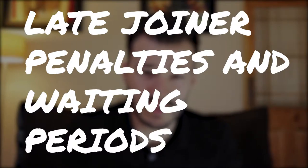Late joiner penalties and waiting periods: the Medical Schemes Act introduced open enrollment, meaning no medical aid may refuse you cover, but they are allowed to impose certain waiting periods or penalties. Late joiner penalties apply to anyone who is 35 years and older and has had a break in membership since 31 March 2001. The late joiner penalties are determined according to a specific table. In the description, I've linked a guideline as well as a calculator, and I've also added a summary of any waiting periods that might be applicable when applying.